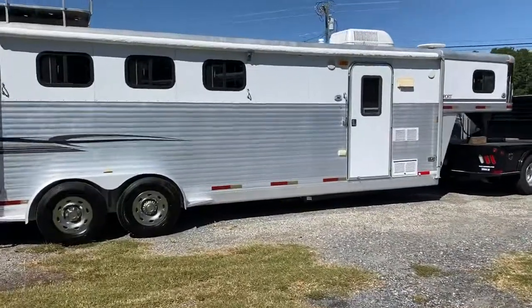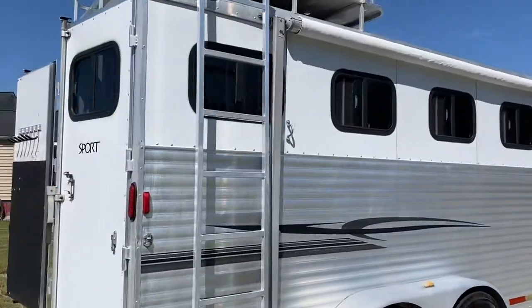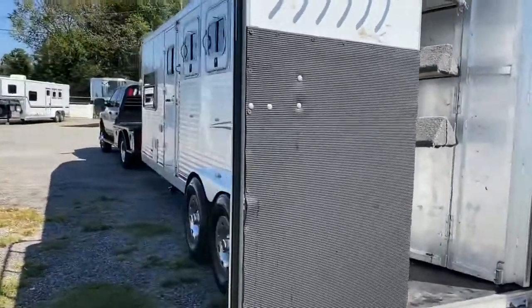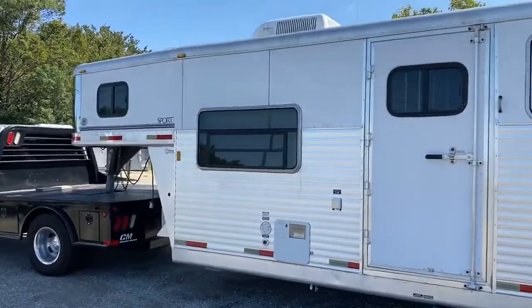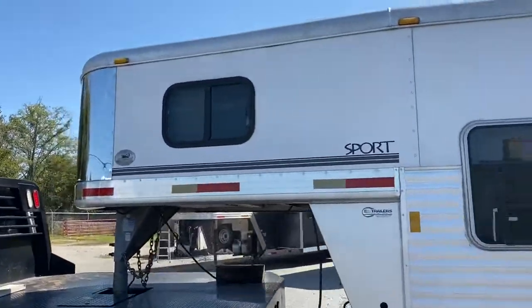I apologize — there is a pressure washer going in the background all the time. This trailer is in excellent shape. I'm going to point out all the things that I see cosmetically. There's nothing structural, just all cosmetic. I usually point out everything that I can see.